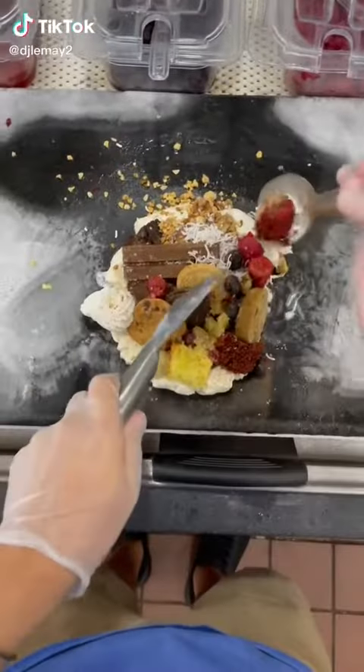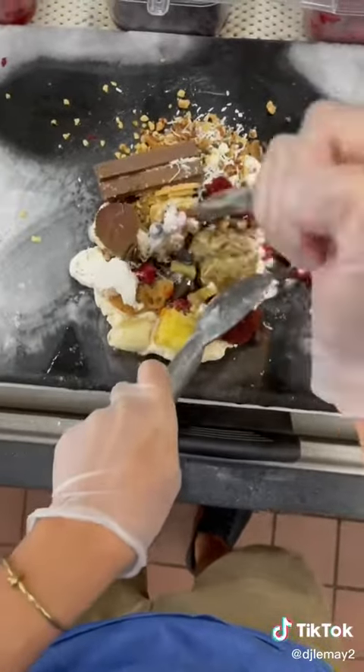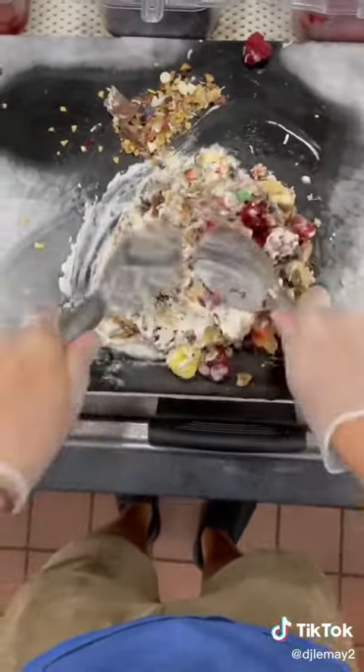Mixing all 35 toppings into one ice cream. I would have scooped them all out and told you what each one was, but it would take me forever with 35 toppings. We're gonna attempt to chop chop fold fold this all together. It's not really working out because there's so many toppings, so let's start smushing and folding instead.